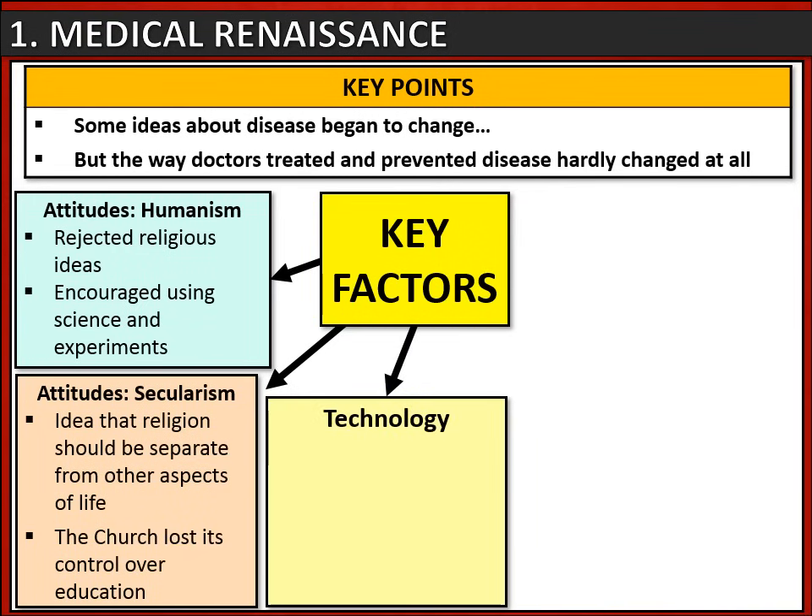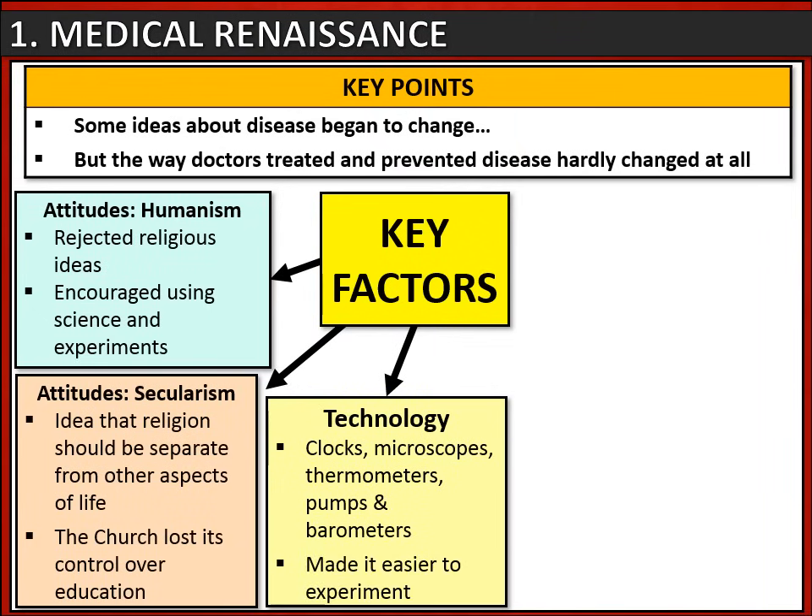There were also developments in technology. Some examples were clocks, microscopes, and thermometers, and all of these made it much easier to experiment.